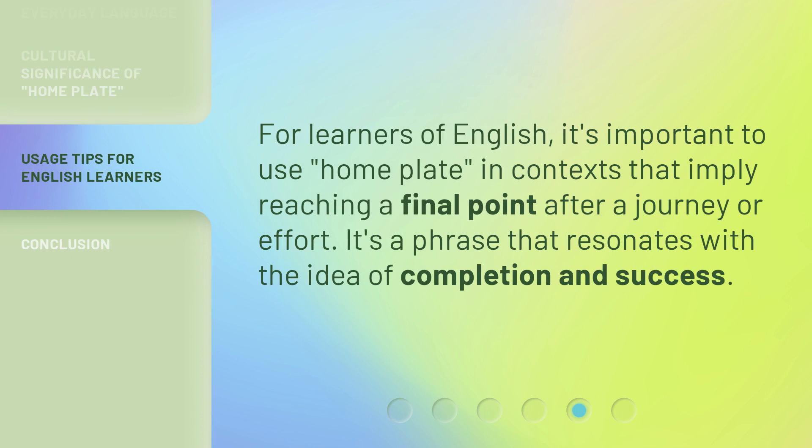For learners of English, it's important to use 'home plate' in contexts that imply reaching a final point after a journey or effort. It's a phrase that resonates with the idea of completion and success.